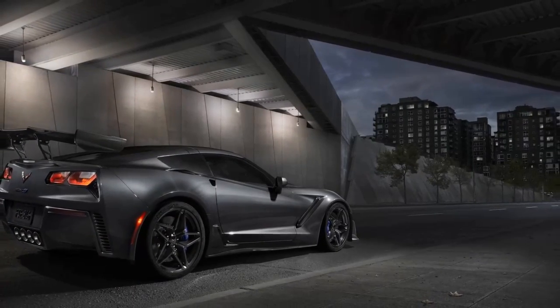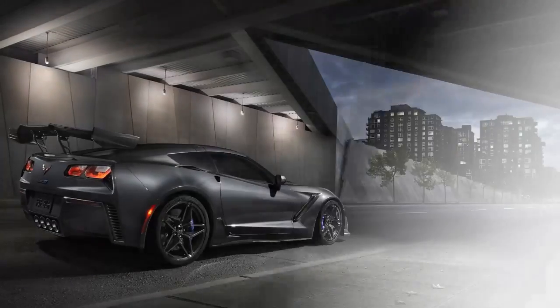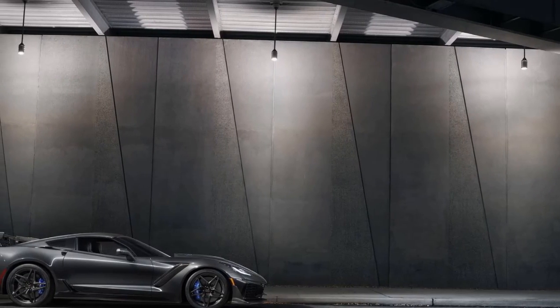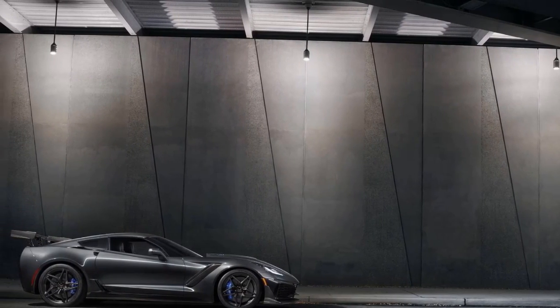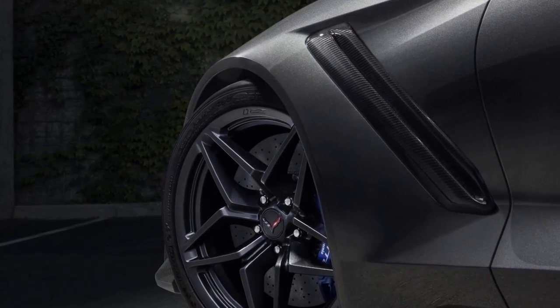Chevy has unveiled the most powerful production Corvette with the debut of the 2019 Corvette ZR1, featuring a supercharged LT5 6.2-liter V8. The Corvette ZR1 has an insane 755 horsepower and 715 pounds-feet of torque.